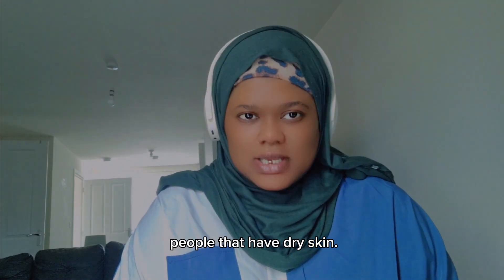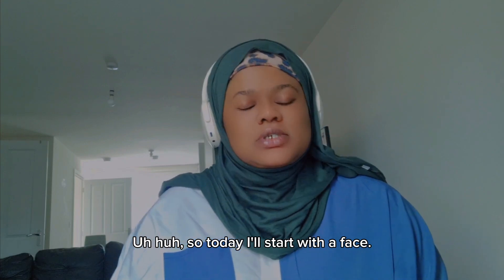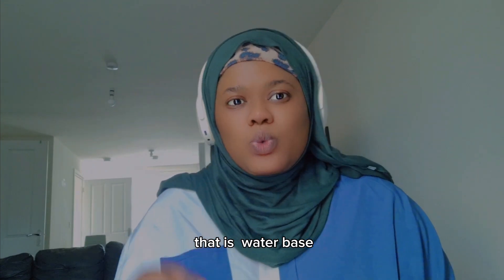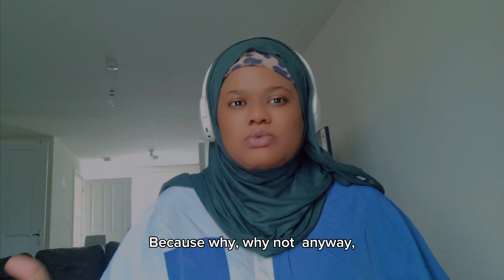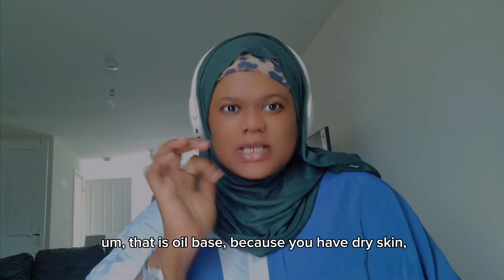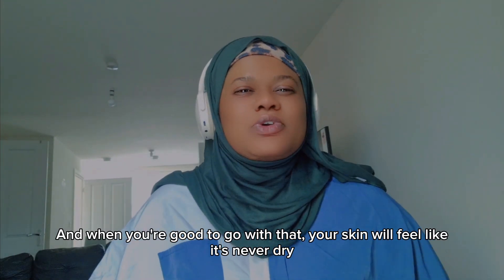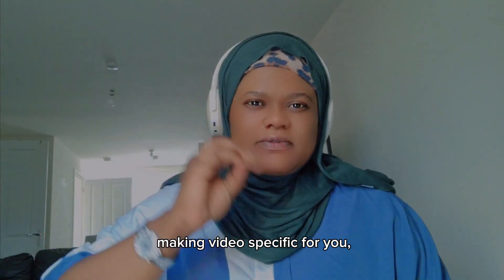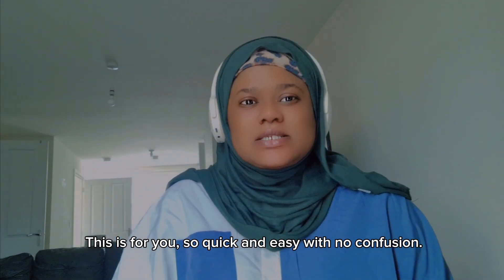Today we're going to talk about people with dry skin. It's the same simple, quick and easy approach I gave last time. If you have a dry face and you go with products that are water-based, that's going to make your skin even drier. You go for products that are oil-based, because you have dry skin, to keep it moisturized throughout the day. Some people have very severe dry skin — I'll make a video specifically for you. But for those with dry skin where your body feels dry and ashy, this is for you.